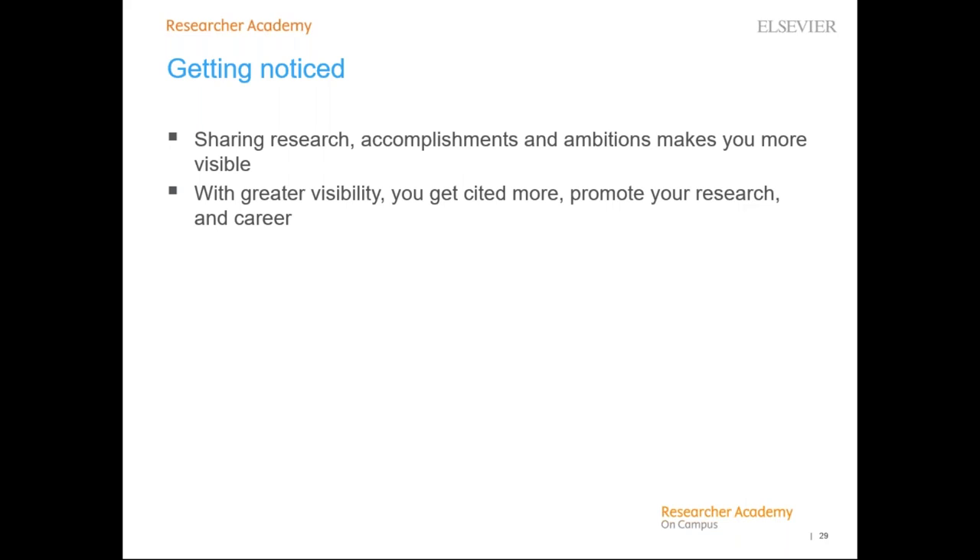We also have additional resources on our platform called Researcher Academy, which is a free platform that gives you additional free training, advice, discussion, and networking possibilities.